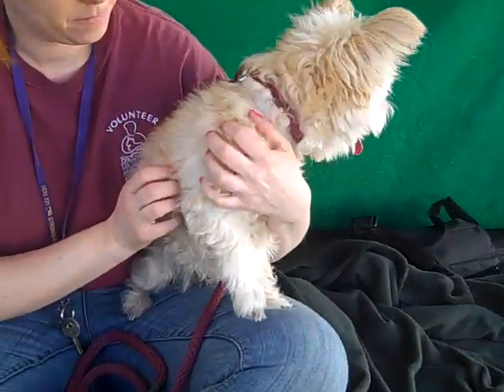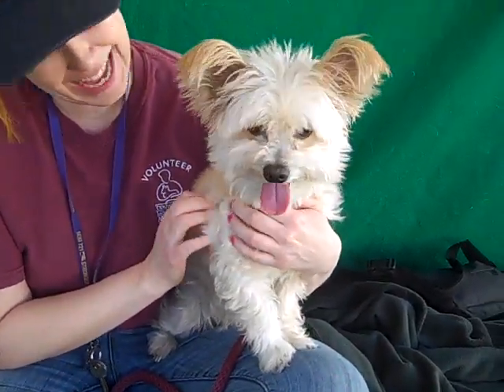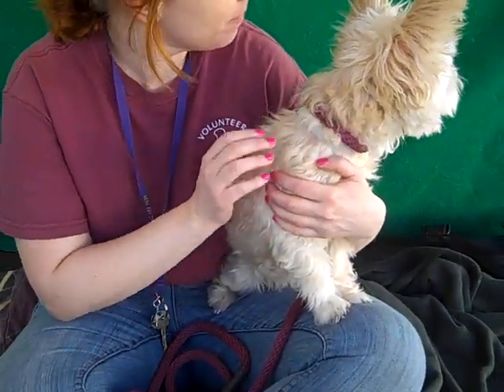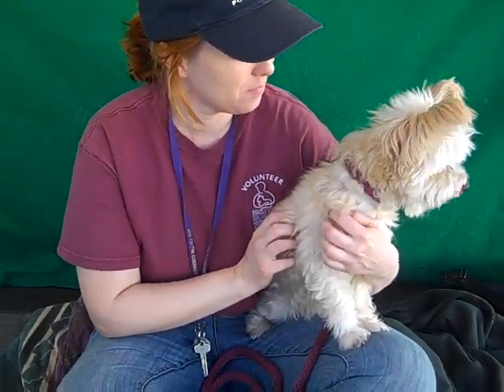We think she's a senior — she's about 11 years old — but she doesn't show it at all. She acts like a puppy, she's so cute. She came in as an owner surrender on March 23rd. She only weighs about eight pounds, so she's a perfect size.